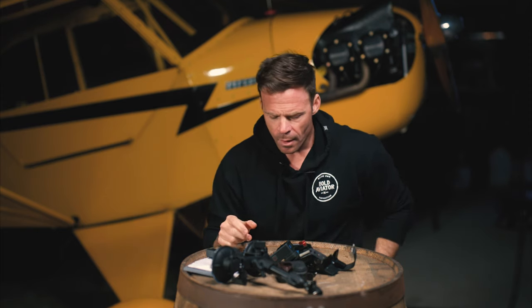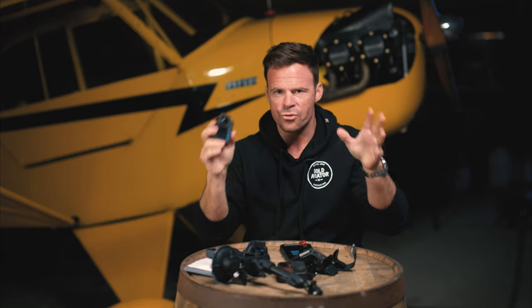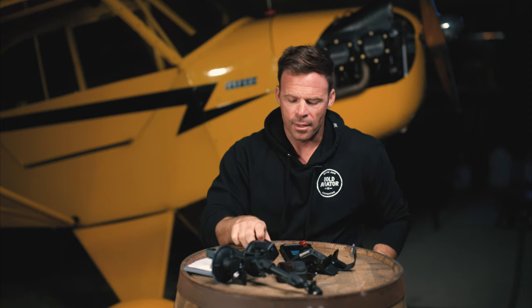Again, for in-cockpit shots or where you just want a straight field of view, I'd say GoPro 9, 10, or 11. For 360 stuff, I'd get the ONE X2 or ONE X3.